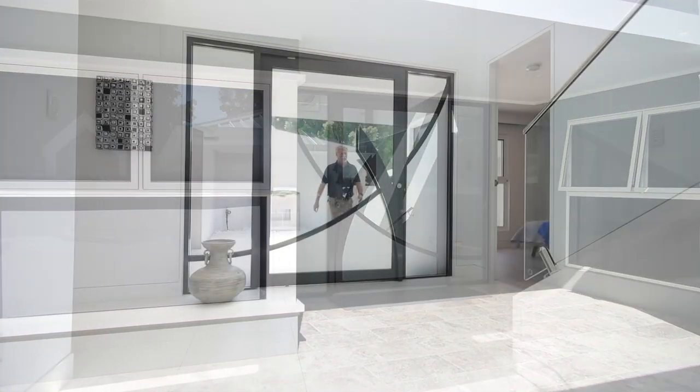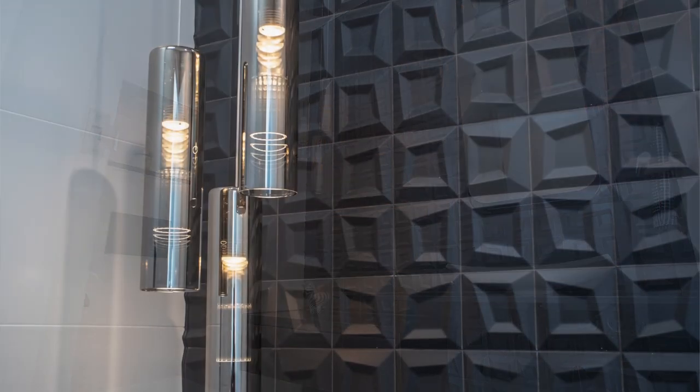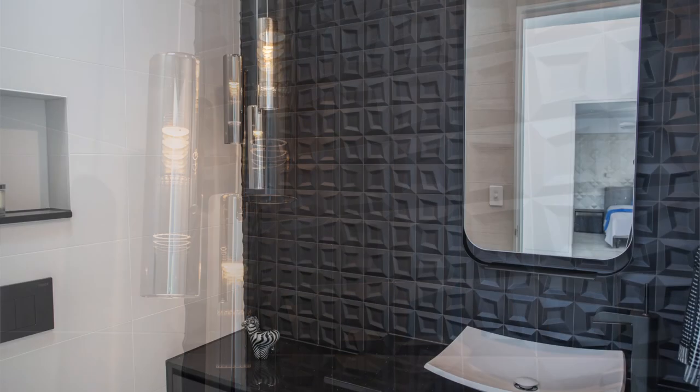As we walk in through the powder room, it's a very sophisticated look. Again, the clients had a very influential part in this facet of the design.